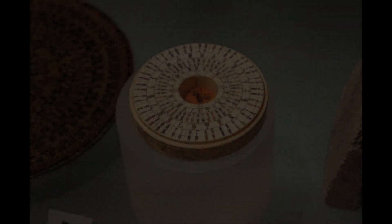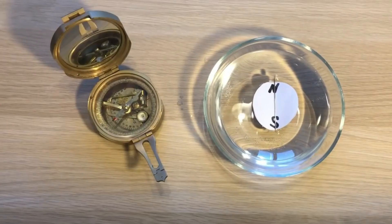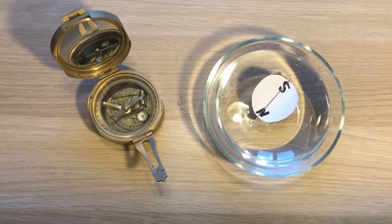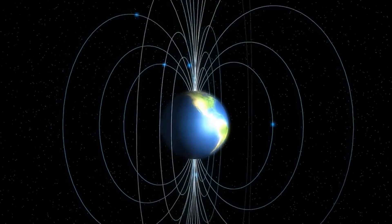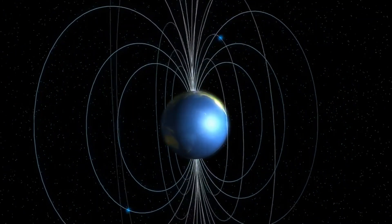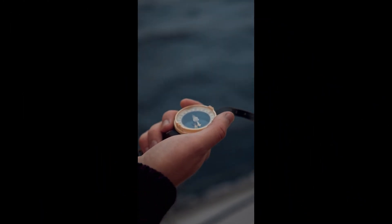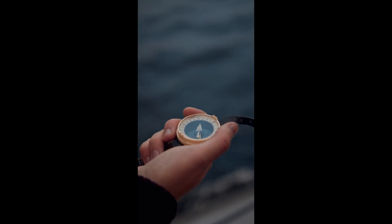The compass was invented over 2000 years ago in China. People noticed that magnets and stones made of iron would always point in the same direction when they were left to float in water. That's because the Earth is like a big magnet and there are invisible lines that go from the South Pole to the North Pole. This is called the magnetic field. A magnet, or magnetic needle, will line up with these invisible lines.